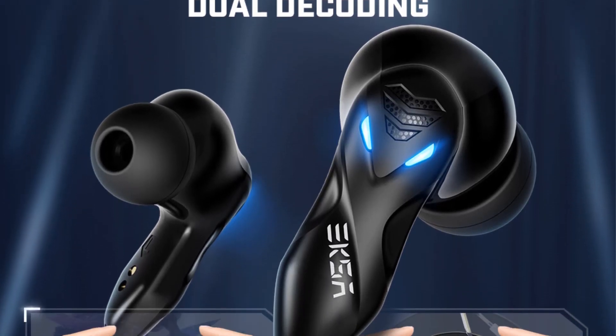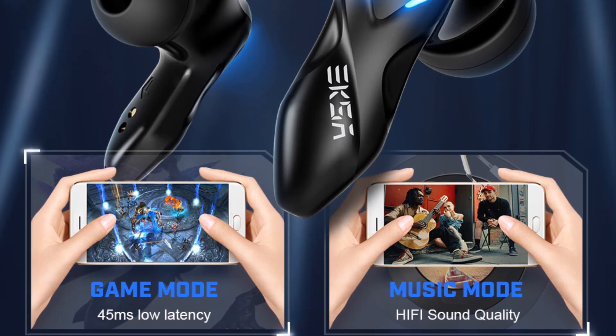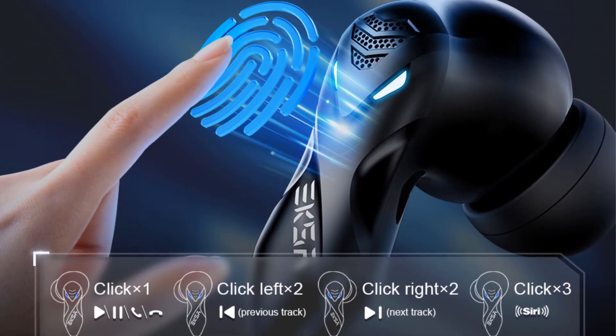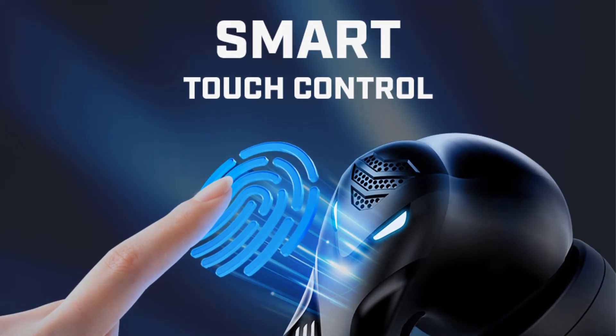The earbuds offer 6 hours of playback, with 30 hours of extra extended playback time from the charging case, for a total of 36 hours. The semi-in-ear design delivers mighty low-frequency sound, an immersive listening experience, and extended lasting comfort.